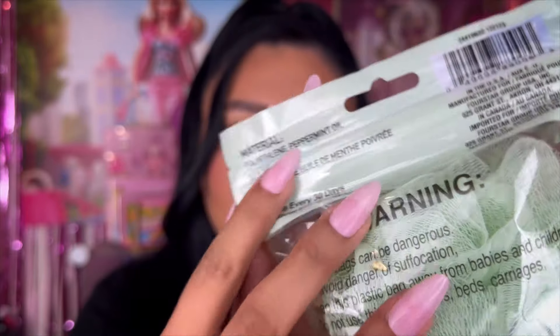I also saw this product — a B Pure peppermint infused bath sponge. I just recently purchased one from Dollar Tree and replaced my old one, so I'm going to keep this one in the packaging until I need it. It also has peppermint oil and says replace after 30 days.